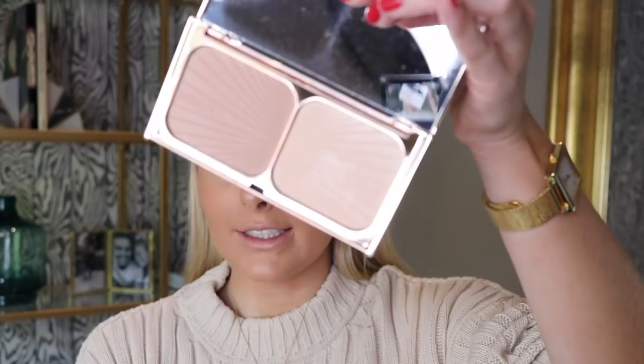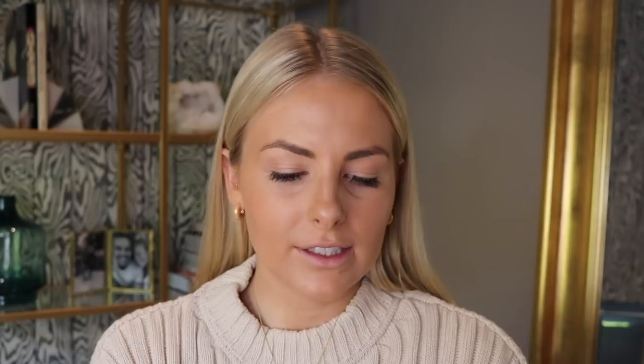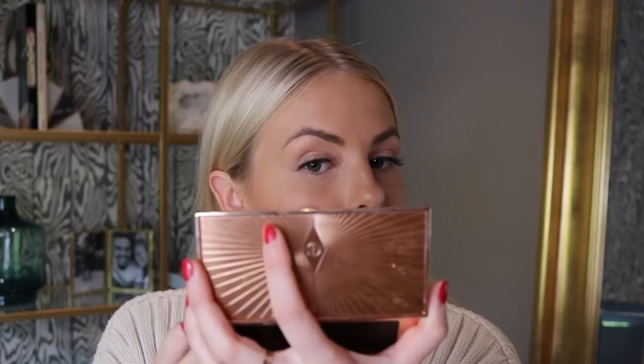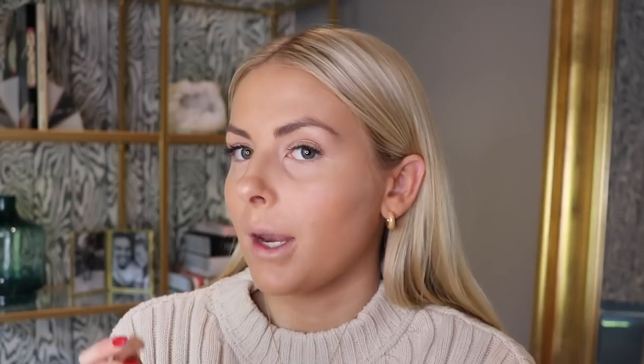Then I'm going in with my Charlotte Tilbury Filmstar Bronze and Glow palette. Inside there's a contour shade and a highlight shade — I'm going to use the highlight today. I'll use a small Real Techniques brush and really lightly tap just the end of my nose, my cupid's bow, and lightly go over the areas I did earlier with the Flawless Filter. Then I go back in with my Urban Decay brush to get some highlighter on my brow bone and inner corner, swapping to the smaller end for the inner corner.